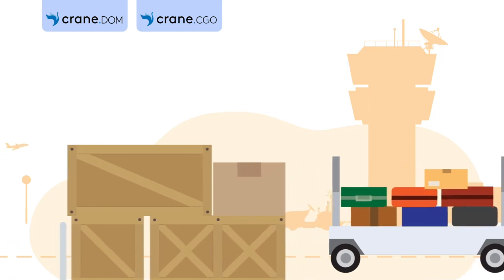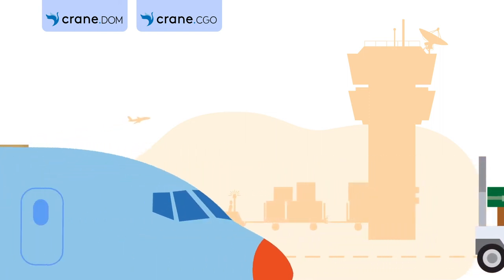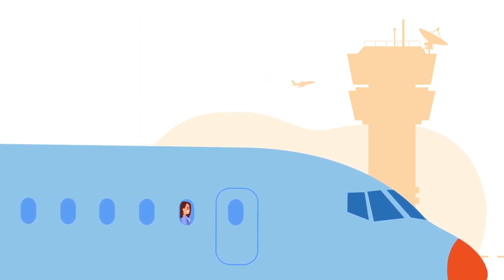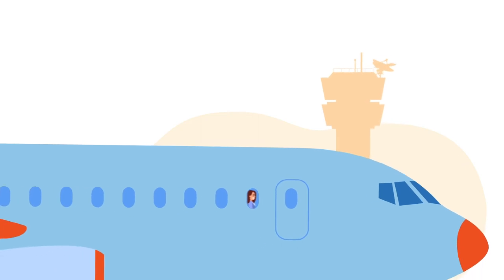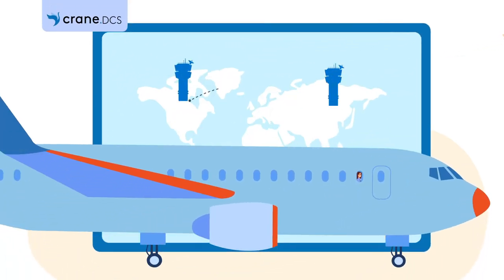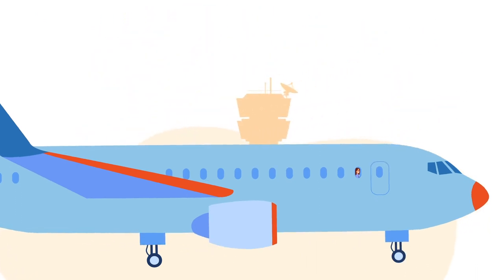While you are taking your seat, the packages shipped with our cargo reservation solutions are also taking their places in the belly of the aircraft. Before you are done fastening your seatbelt and putting your seat in the upright position, our departure control system has already sent your flight, transfer and baggage details ahead to your destination.